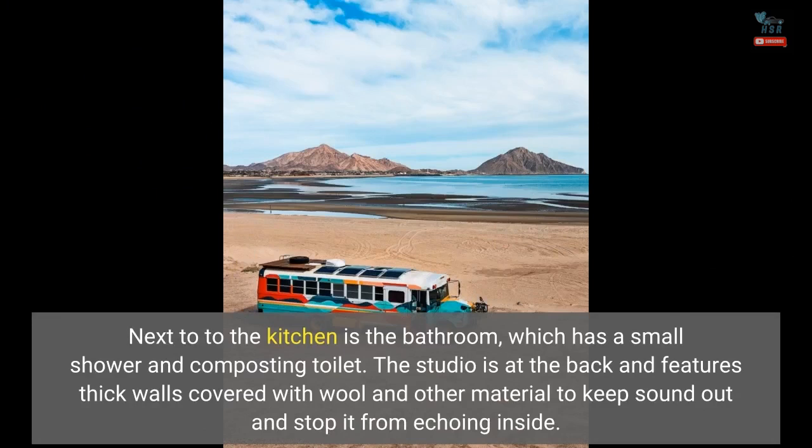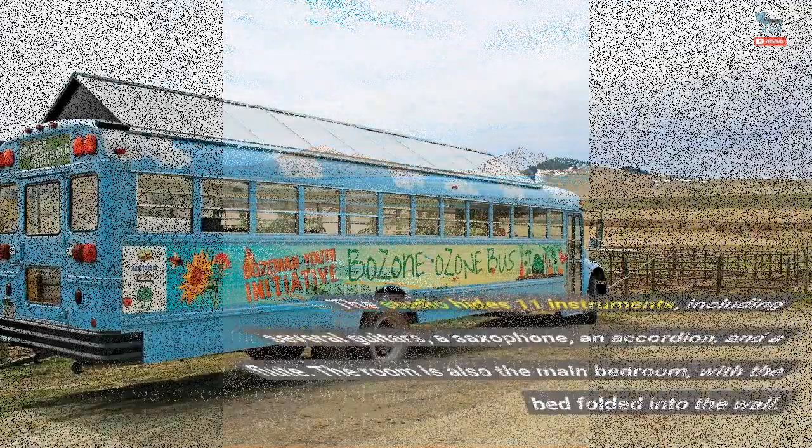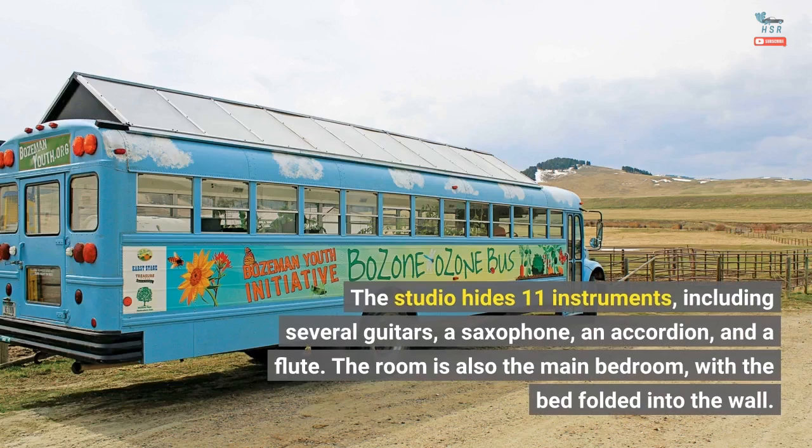The studio is at the back and features thick walls covered with wool and other material to keep sound out and stop it from echoing inside. The studio hides 11 instruments, including several guitars, a saxophone, an accordion, and a flute.